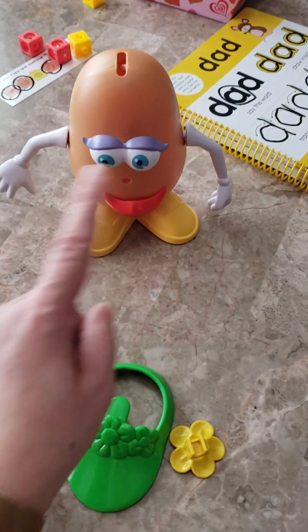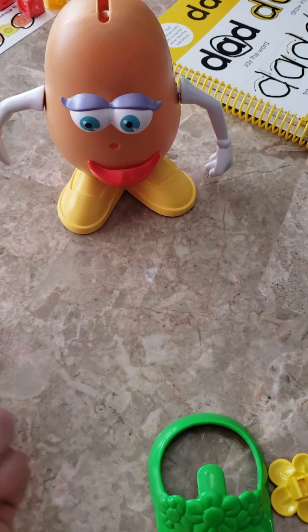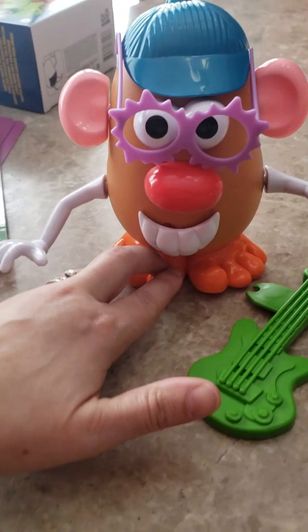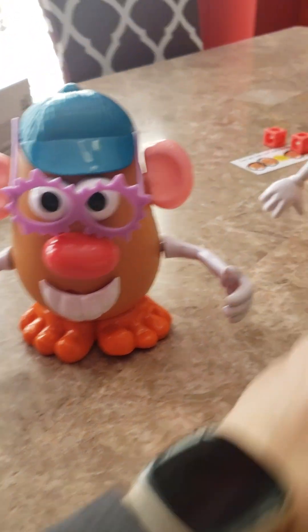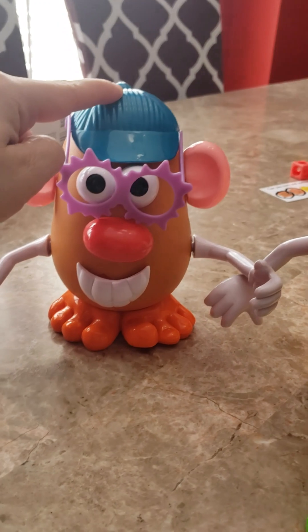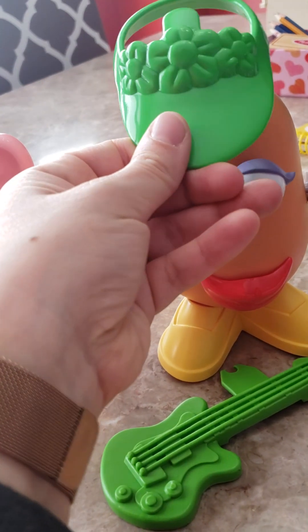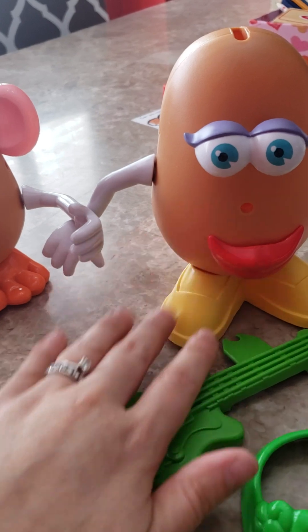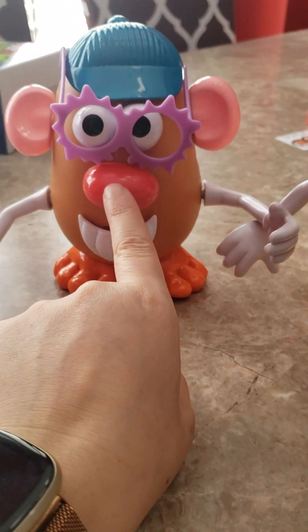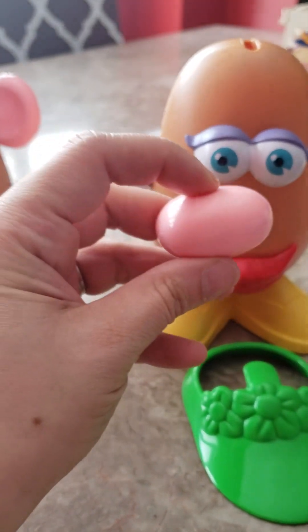I did that for all the parts — give her the eyes and the lips and ask, 'Should we put on her eyes or her lips?' At the end when she was done building, that's when we worked on 'his' and 'her.' For example, I would ask, 'What color is his hat?' The expectation is she would say 'blue' because I said 'his,' meaning the boy. And if I said 'What color is her hat?' she would say 'green' because her hat is green — she's the girl. Then I did it with the nose: 'What color is his nose?' — she should say 'red,' and 'What color is her nose?' — she should say 'pink.'